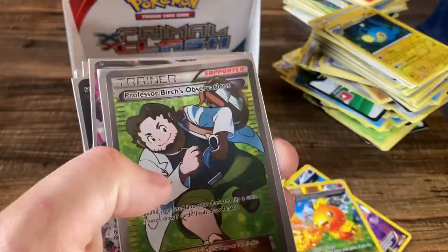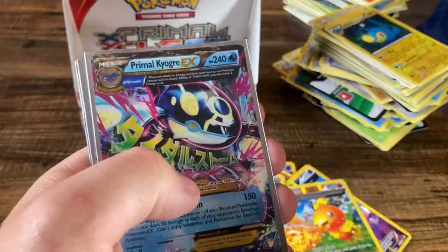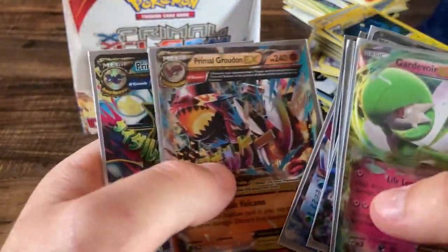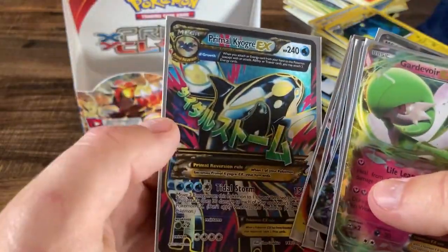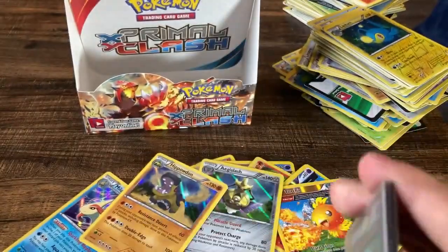Primal Clash booster box — the holos aren't going to really count for much, but we did manage to hit a Gardevoir EX, Professor Birch's Observations, Mega Aggron EX, Trevenant EX, Primal Kyogre EX, Primal Groudon EX, and a Primal Kyogre EX. Pretty decent pulls right there.